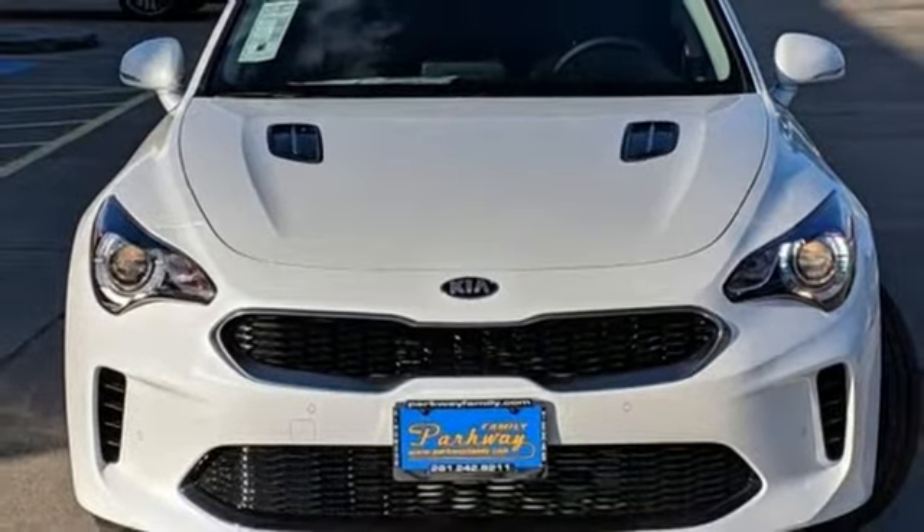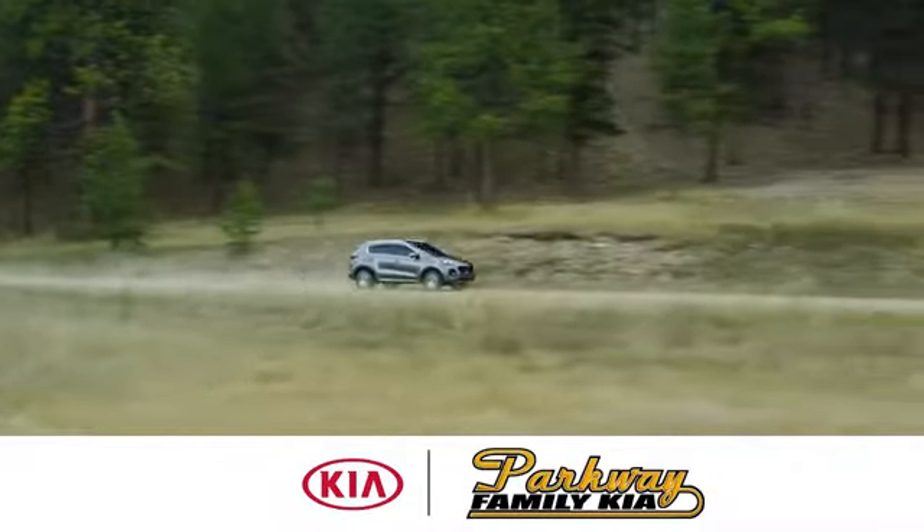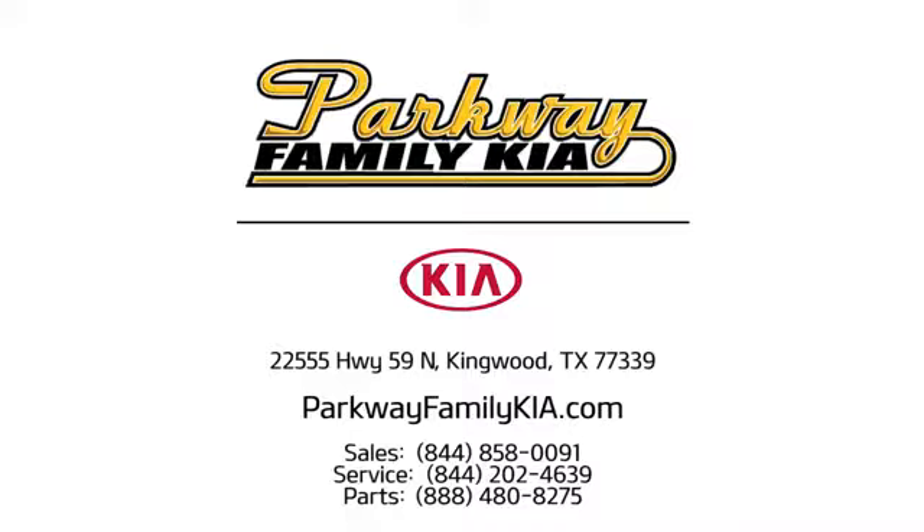You need to drive it to believe it. See it for yourself today. Stop on in to Parkway Family Kia today. We're conveniently located at 22555 Highway 59 North in Kingwood, Texas.